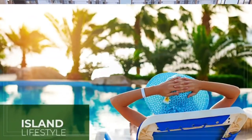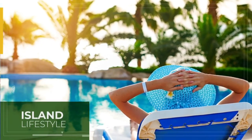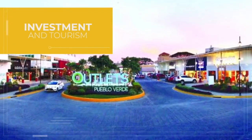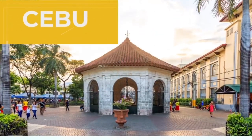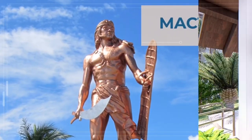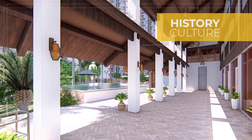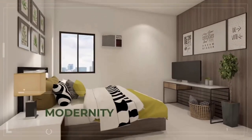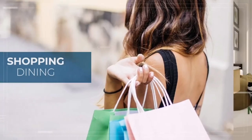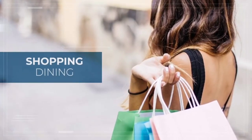Live the vibrant island lifestyle you've always dreamed of, all in the emerging investment and tourism destination in the best island in the world, Cebu, Mactan. Merging the best of history and culture with the best of modernity and innovation, Mactan is a metropolitan gateway that gives you access to world-class shopping and dining.